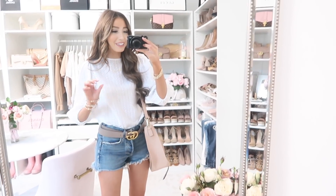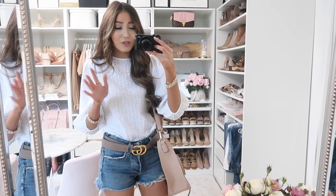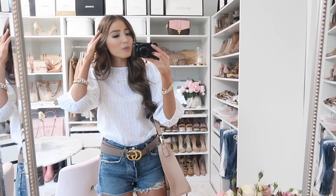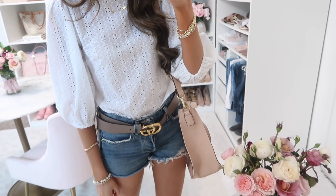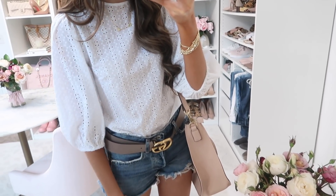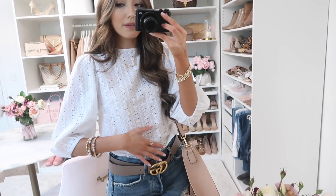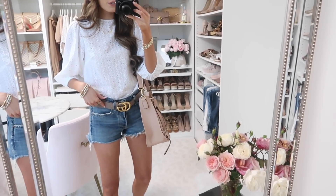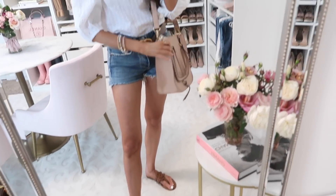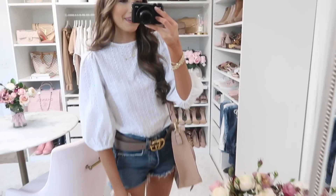I want to hurry through this haul a little because it's getting darker — it's such a rainy, yucky day here in Pennsylvania. I'll definitely be loving this piece when it gets warmer. I have this white eyelet top with puff sleeve detailing — super nice and lightweight, not see-through. I'd still wear nude undergarments underneath. I have it tucked into these Agolde shorts I already owned, with my Gucci belt. Then I have Tory Burch Miller dupes from Walmart — really cute — and a blush pink bag. Such a cute, clean, crisp white top.